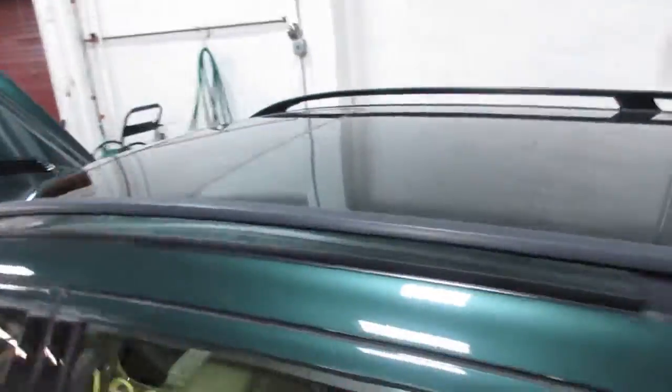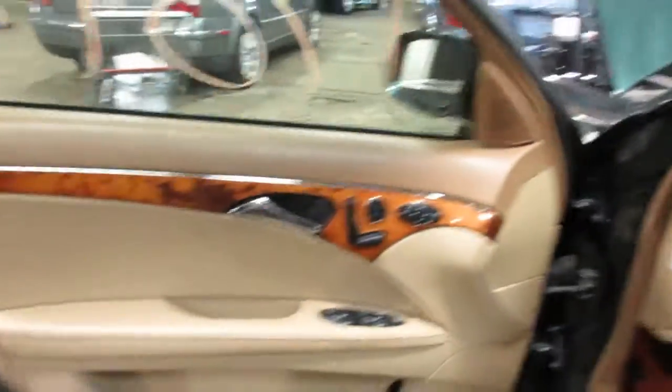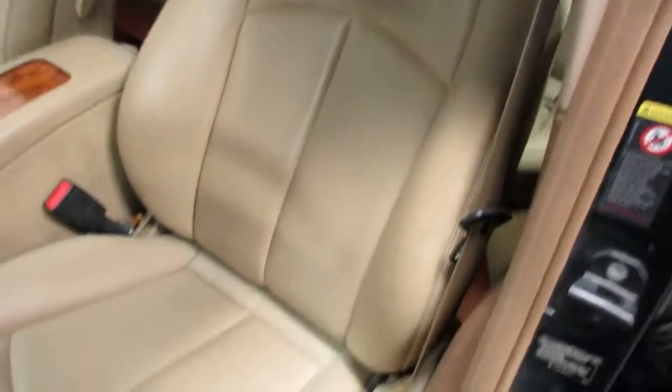This vehicle is equipped with a sunroof and side rails of a luggage rack. It's a tan leather interior with wood grain trim. Unfortunately, the driver's side seat is no good due to the tears there, but we've got a nice passenger side seat and a nice rear seat as well.